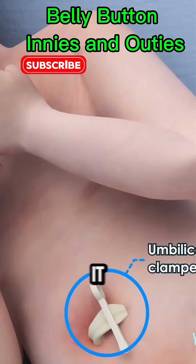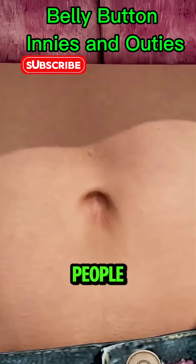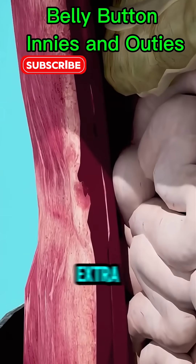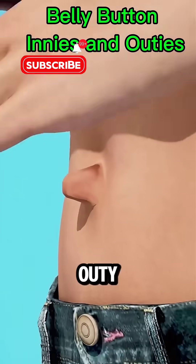So, why innie or outie? It all depends on how the scar heals. Most people end up with an innie — about 90%. But if a little extra scar tissue forms, or there's a tiny umbilical hernia, you might get an outie.